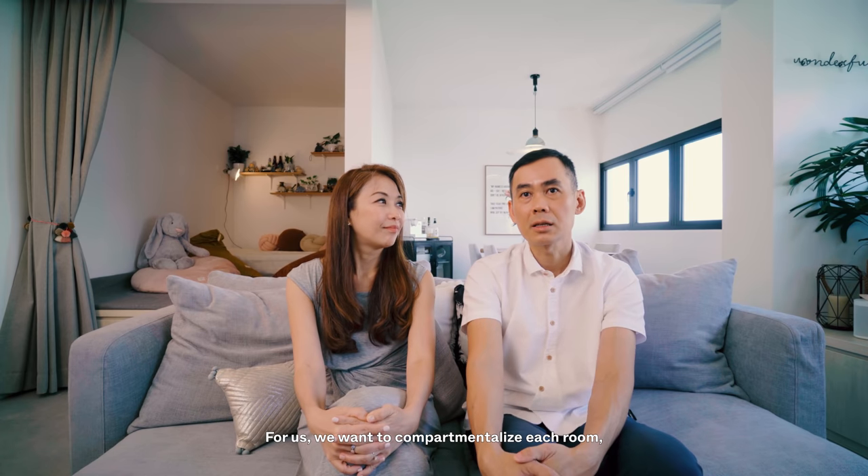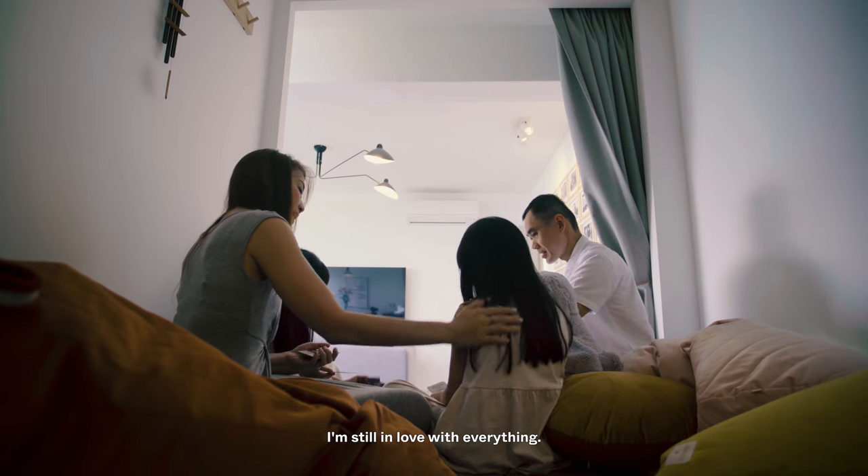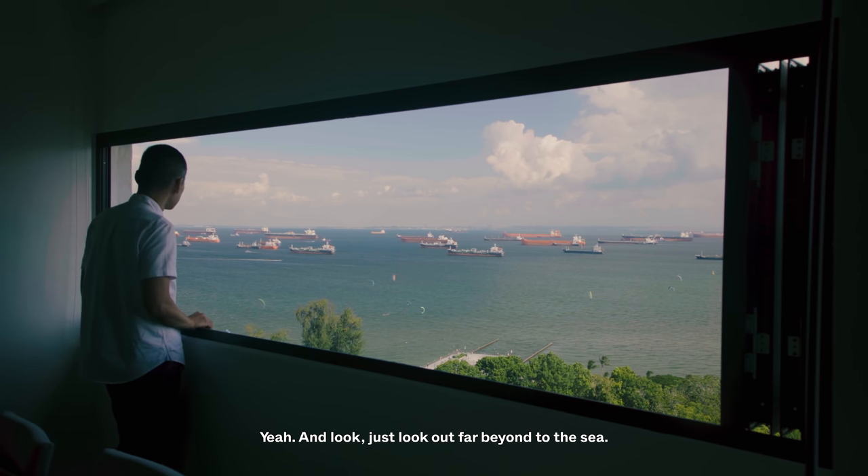For us, we wanted to compartmentalise each room. For me, I'm still in the honeymoon phase — I'm still in love with everything, that's why I cannot even choose my favourite. I kind of love everything. I like to stand by the window near the table and just look out far beyond the sea.